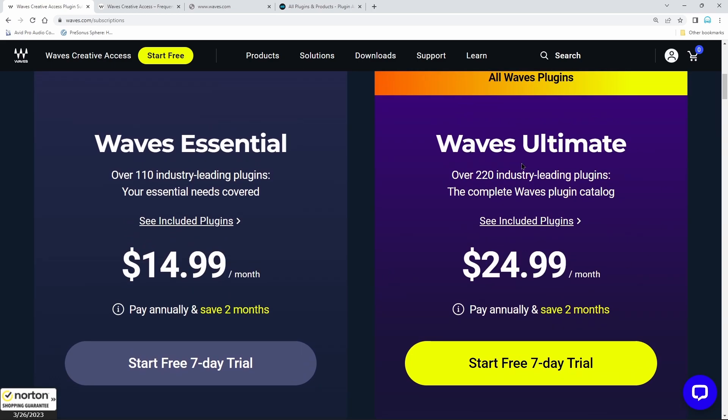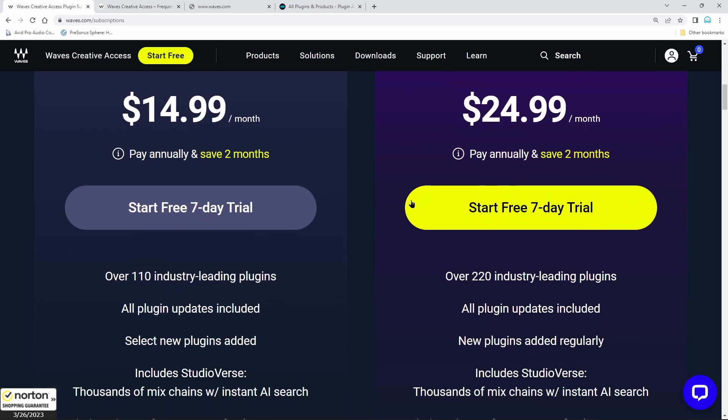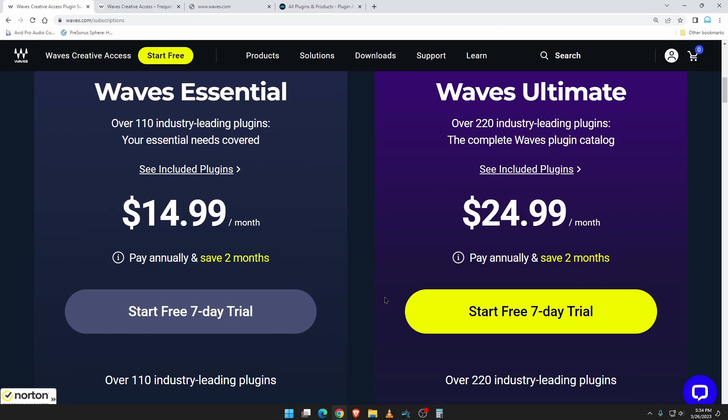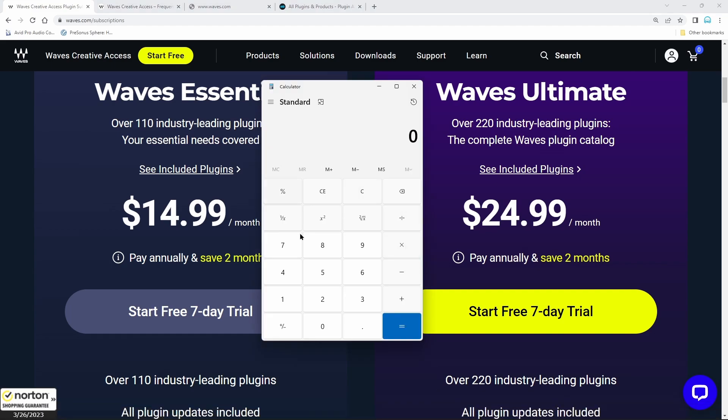It would be nice to at least have the option to subscribe for a year and then keep that perpetual license if you already own it. Maybe they'll include that in the future, but as of now it's a good deal for new people — maybe not a good deal if you own some of the larger bundles. If you own some of the smaller bundles like Gold or Diamond, this is still probably a pretty good deal — instead of purchasing that $29.99 plugin every month, you can just do $24.99.